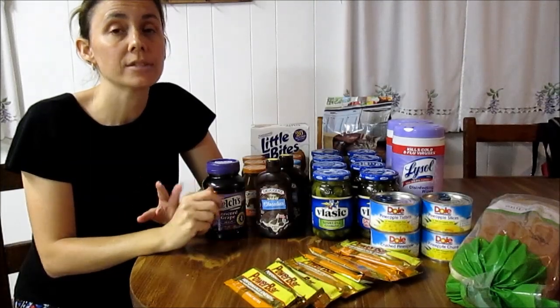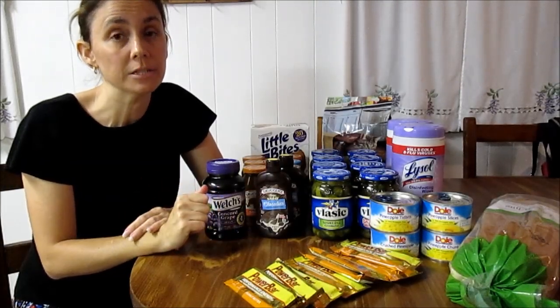Publix had a really short ad this week, but there are some stock-up deals to be had.